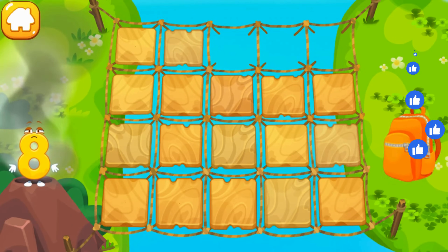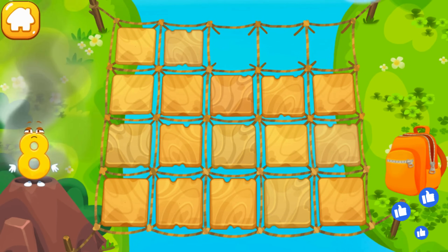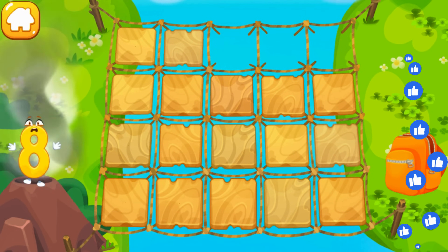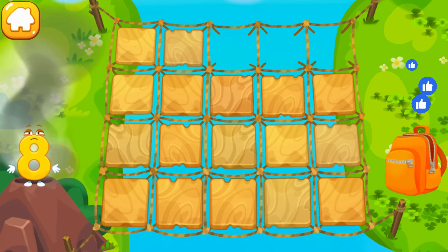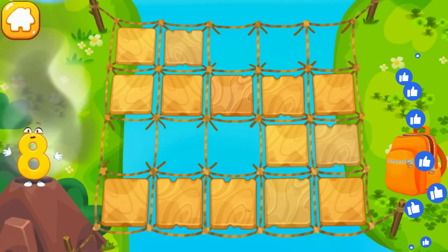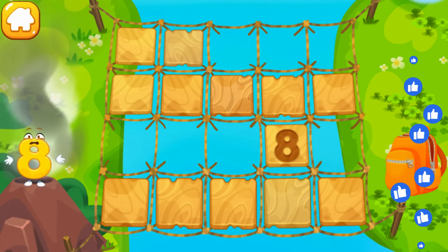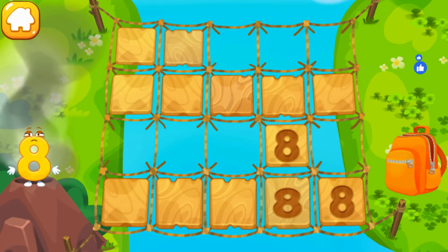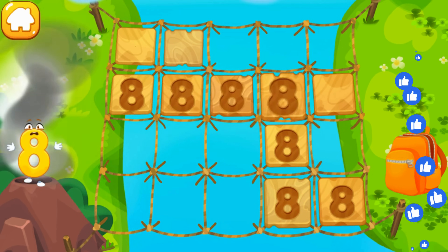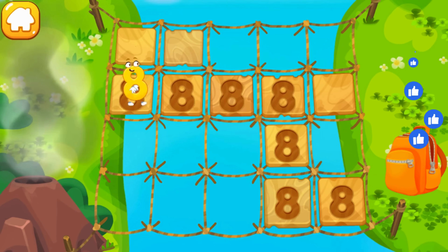The number 8 hit the smoking volcano — it is hot! Help it cross the bridge! The bridge is old — some tiles are broken! Click on the tiles! Find a safe way! You're doing great!